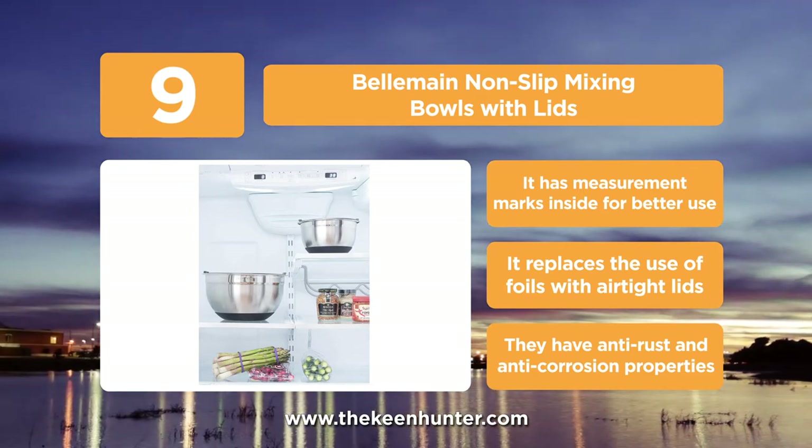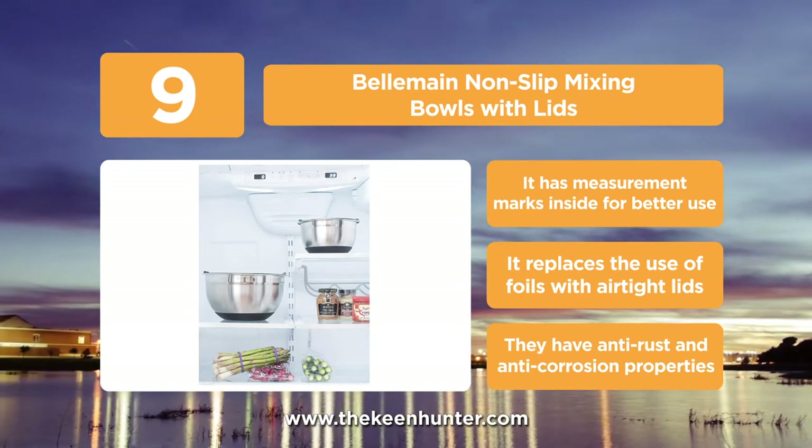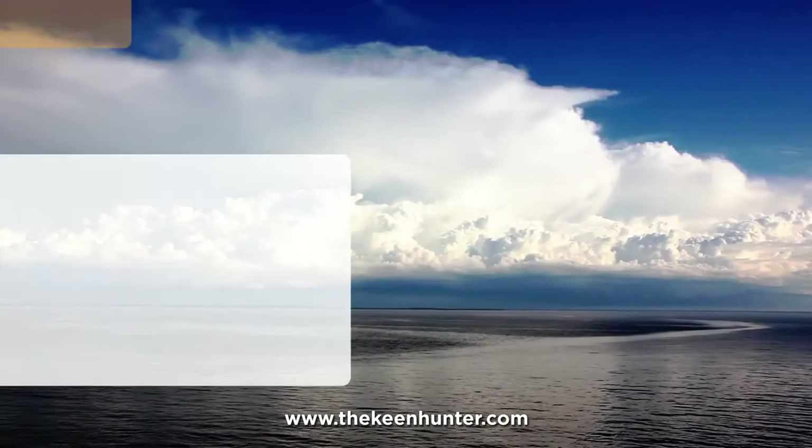The lids offered with the package fit tightly onto the bowls to maintain the freshness of the mixture inside the bowl for a longer time.